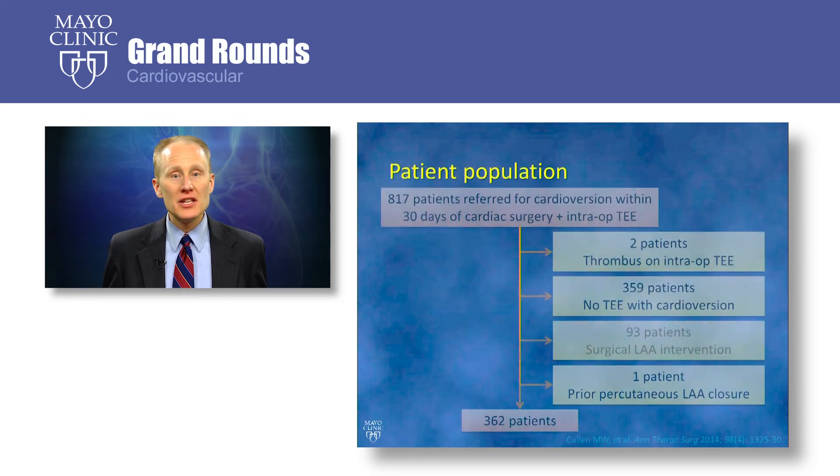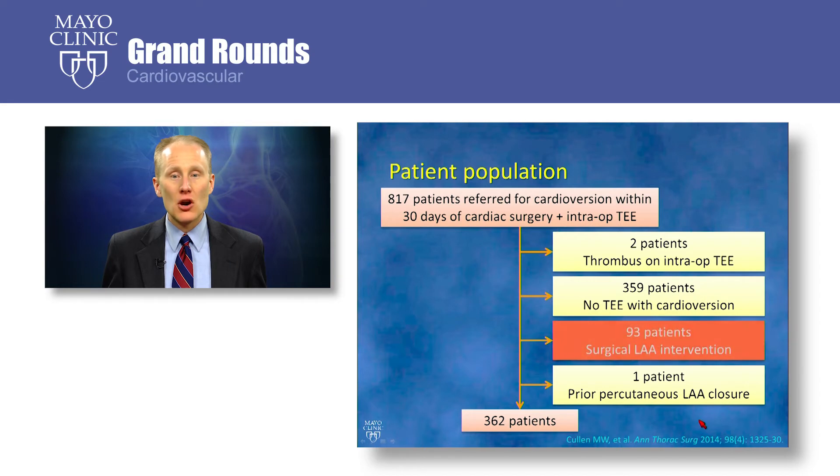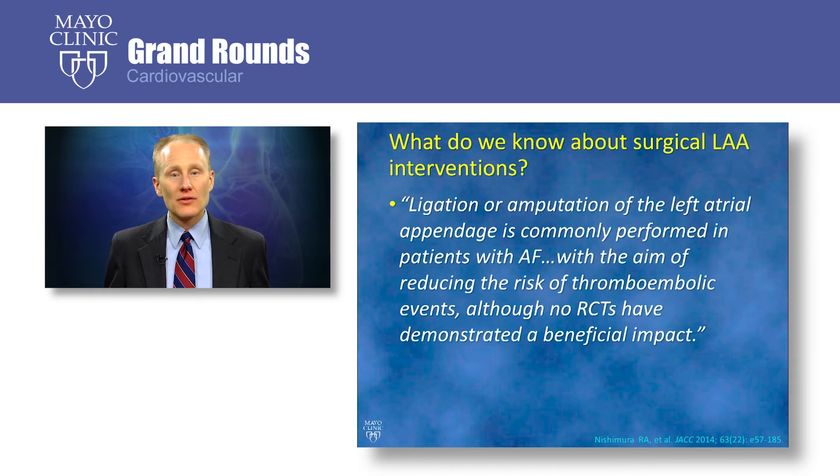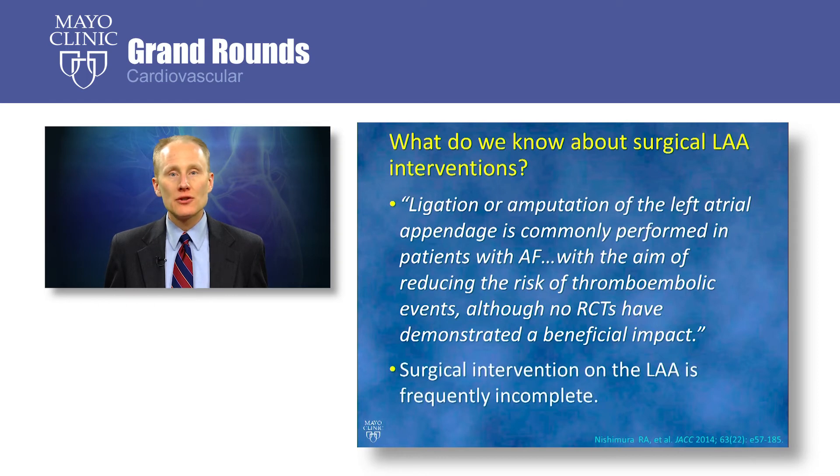In this analysis, we excluded 93 patients with a surgical left atrial appendage intervention. The valvular heart disease guidelines recognize that ligation or amputation of the left atrial appendage is commonly performed in patients with atrial fibrillation with the aim of reducing thromboembolic risk, although no randomized controlled trials have demonstrated a beneficial impact. We also know that surgical intervention on the left atrial appendage is frequently incomplete — some studies have shown that over a third of patients will have evidence of left atrial appendage patency on surveillance TEEs.